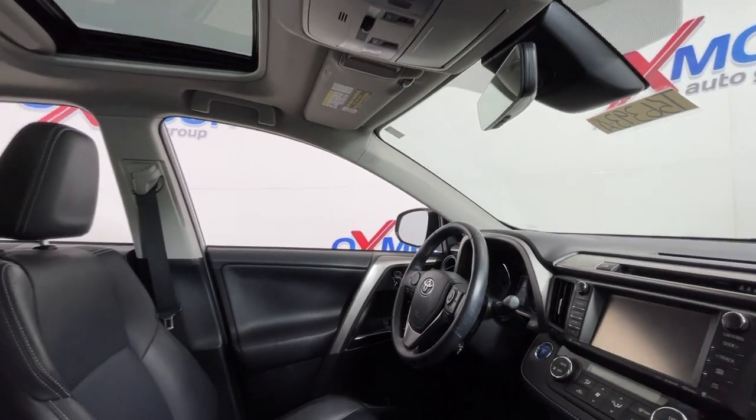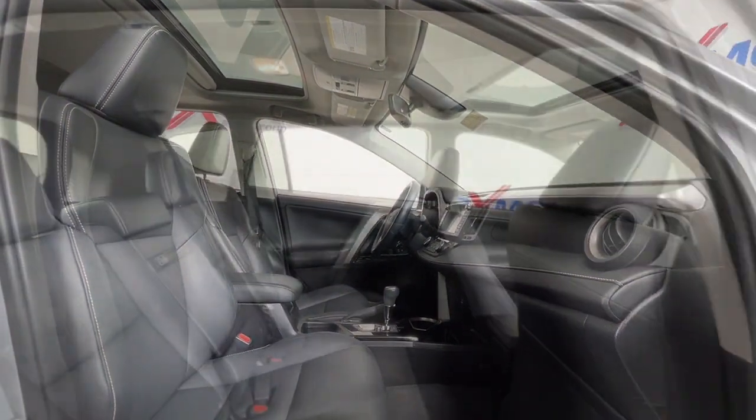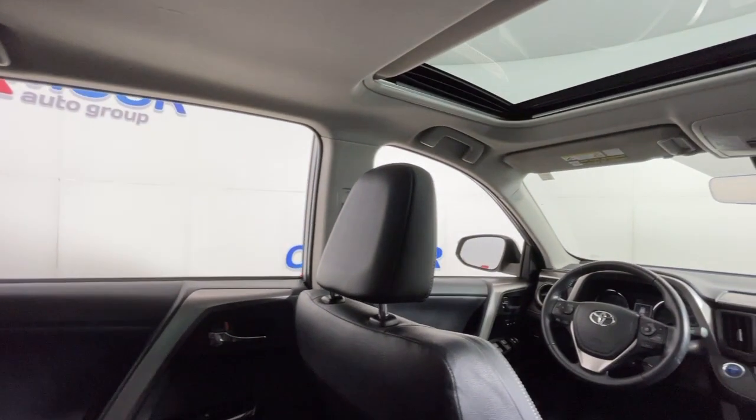The following are some of this vehicle's highlighted options: navigation system, keyless entry, sun/moonroof, all-wheel drive, chrome wheels, heated mirrors, fog lamps, backup camera, power liftgate.